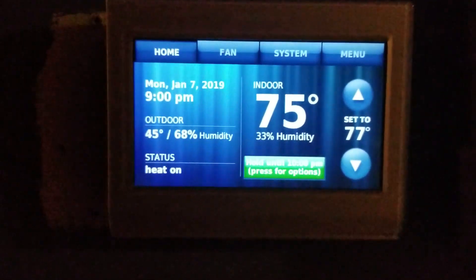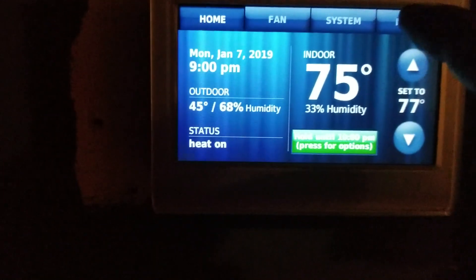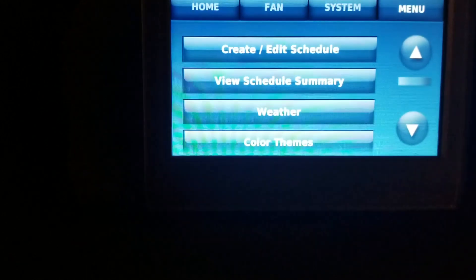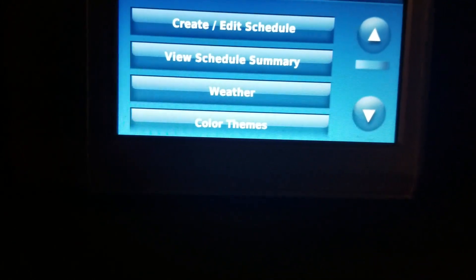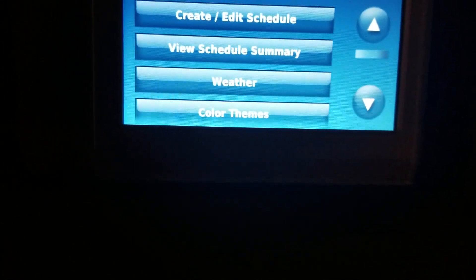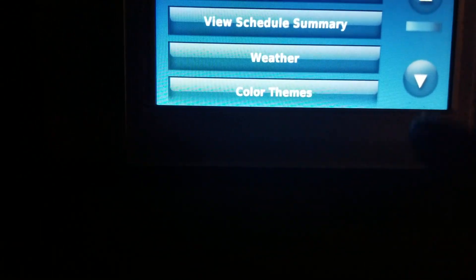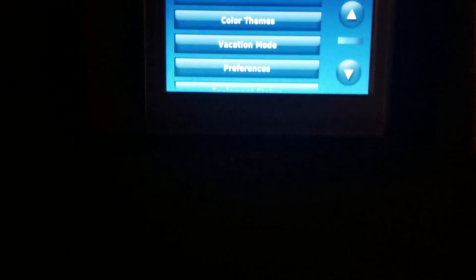So I went on the internet, did some research myself, and I found a fix. It's blowing hot air now, which is good because I was beginning to get nervous. So here's what we need to do to fix this glitch, and hopefully Honeywell will do an update to their thermostat to fix this. Alright, so you go to Preferences.